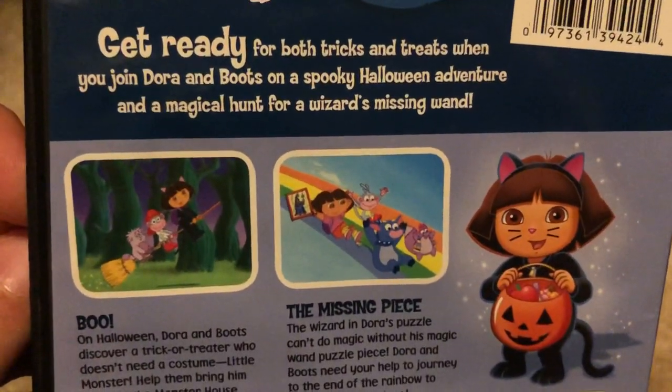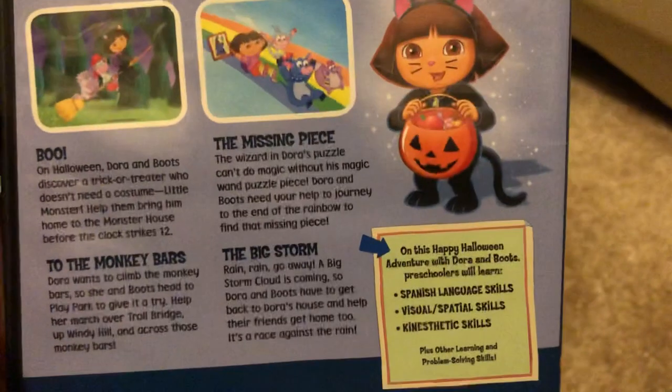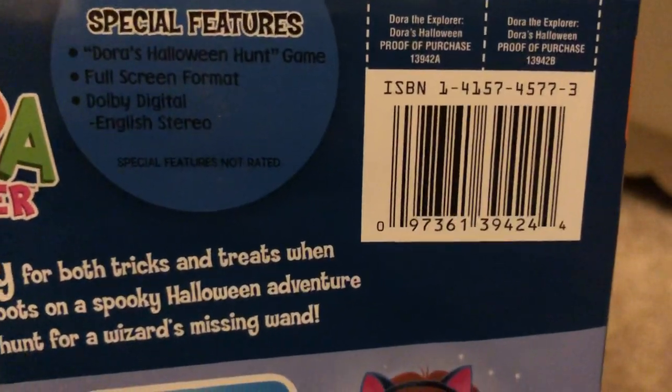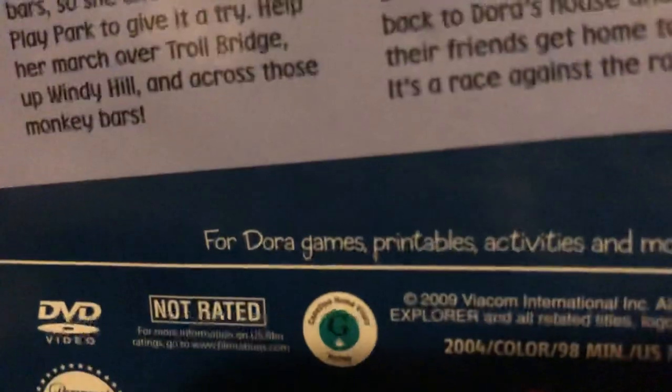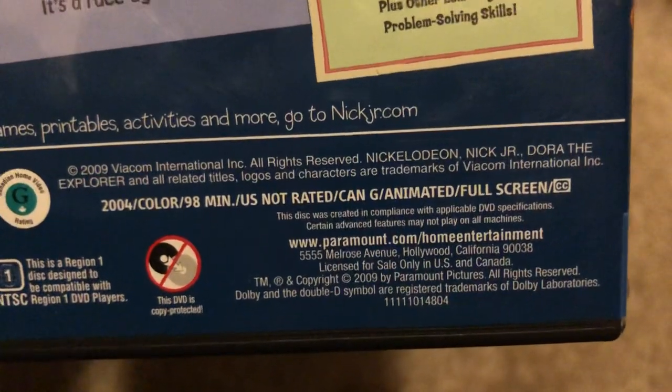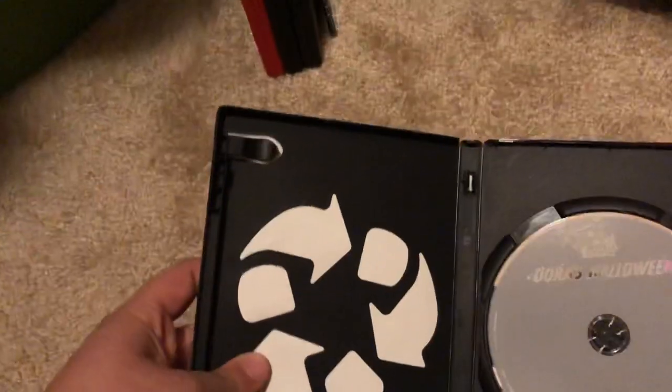The only bonus feature we have here is Dora's Halloween Hunt Game, and it's full screen. As you can see on the back, it includes the Canadian release information. It's not rated and it's 98 minutes. Here is the disc - this one is in good condition, it's a good grade disc with no fingerprints and no scratches. Yes, this one comes in an eco case.